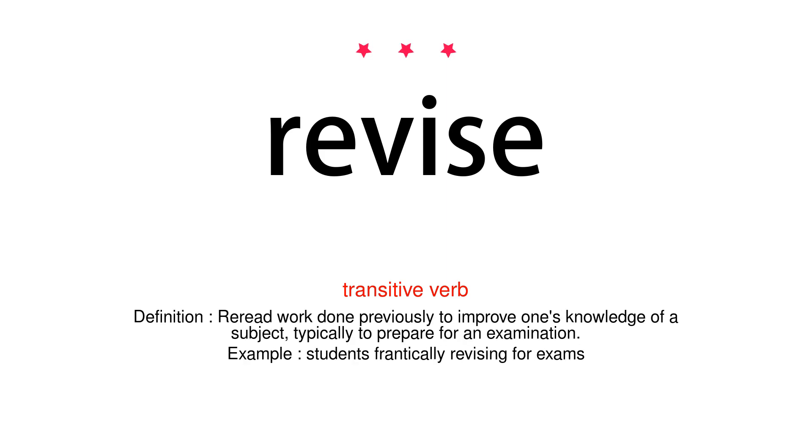Transitive verb. Definition: Re-read work done previously to improve one's knowledge of a subject, typically to prepare for an examination. Example: Students frantically revising for exams.